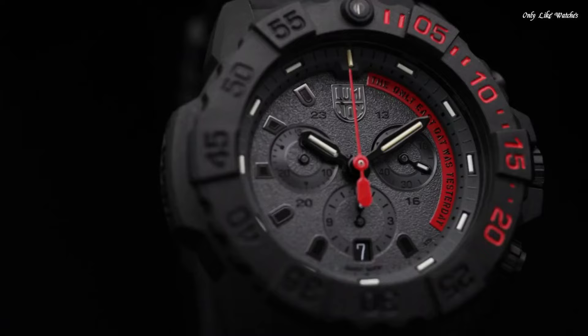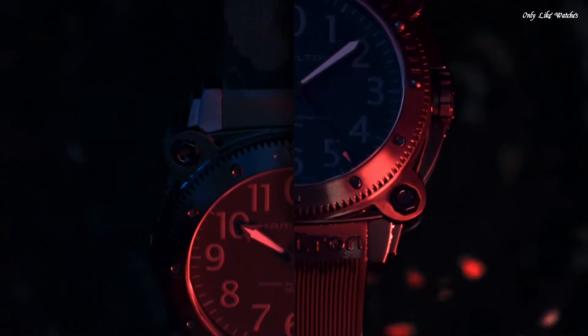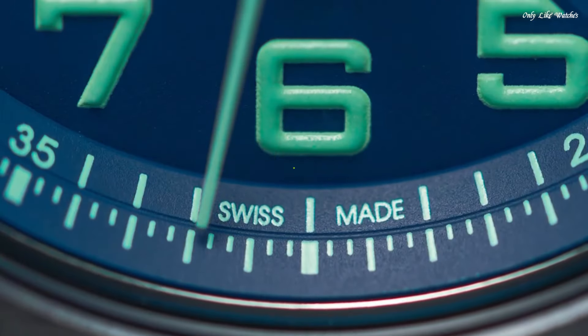Hello everyone. Today I will show you the best tactical military watches for men based on specifications. Please subscribe to my channel for more videos, and if you have any questions, please comment in the comment section.